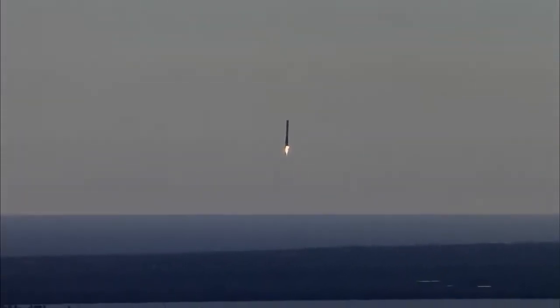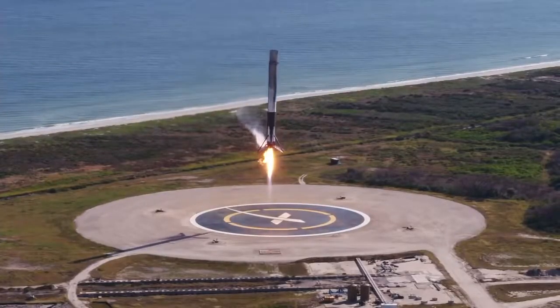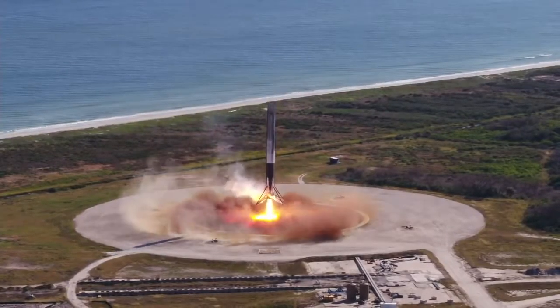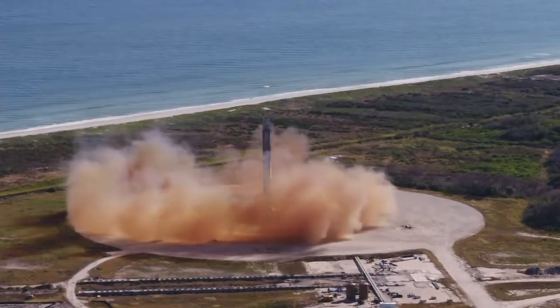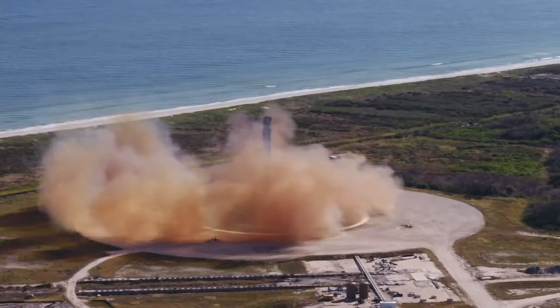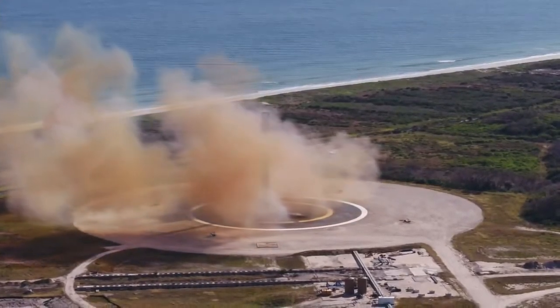And a sonic boom passes across the Florida Space Coast as the Falcon 9 first stage makes a pinpoint landing back at landing zone 1 at Cape Canaveral Air Force Station. LZ-1 — the F-9 has landed. Landing operators proceed to procedure 11.100 section 3 on LZ-1 net.